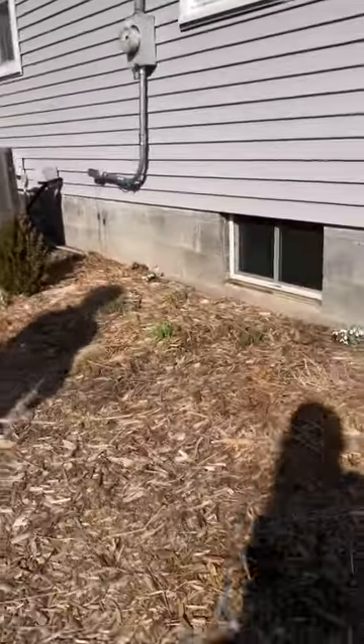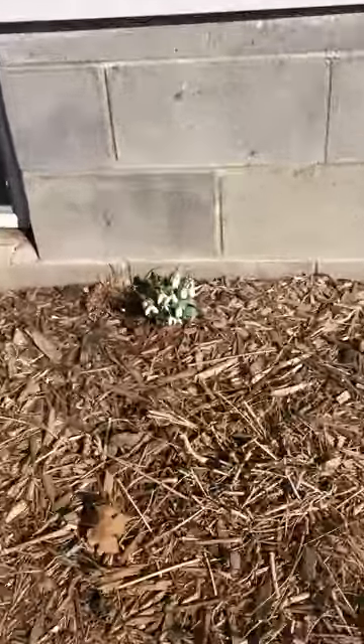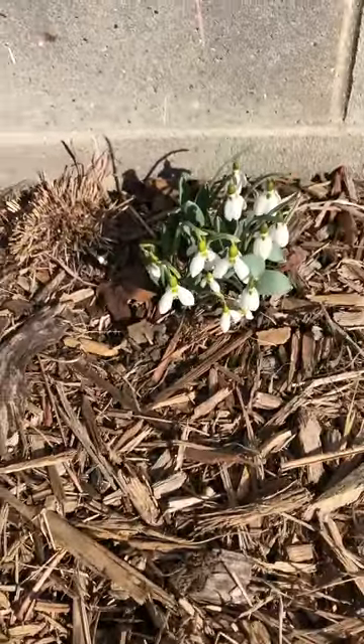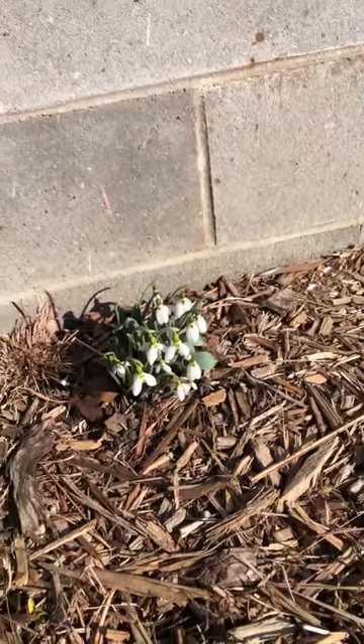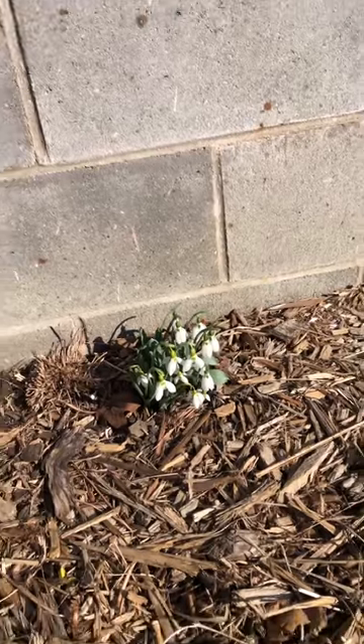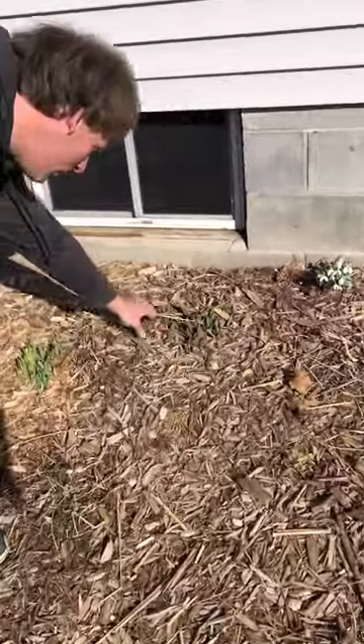On the west side of the house, here's my favorite patch of snowdrops — just such a perfect clump. We actually saw a honeybee on it earlier, which is surprising because it was cold just literally two days ago, but apparently they're already out working. And I've got some tulips coming up too.